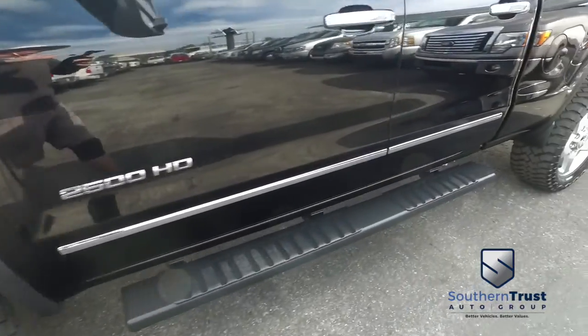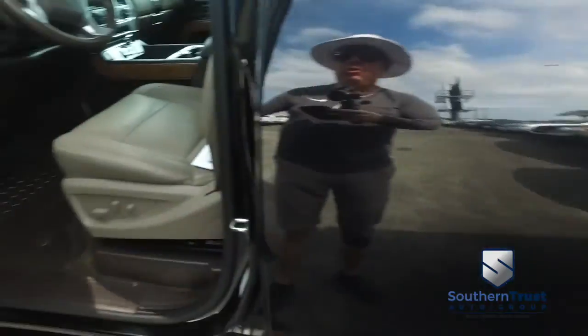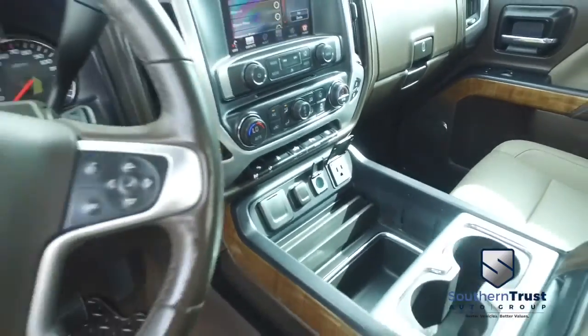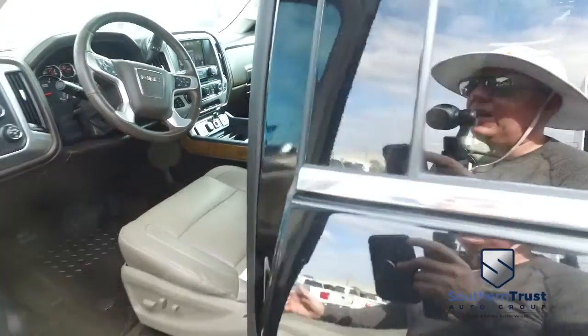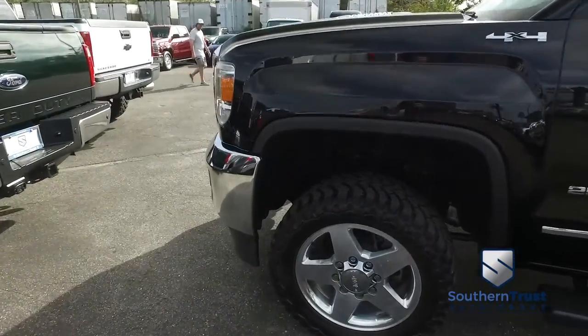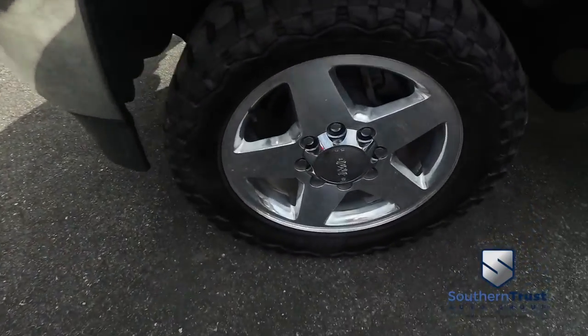Look at that beautiful running board. You got this power, heated and cooled leather seating with memory, ports galore, adjustable foot pedals, dual climate control, heated multifunctional steering wheel. This 2500 is like that Golden Corral baked potato bar — it is fully loaded with all them fix-ins!